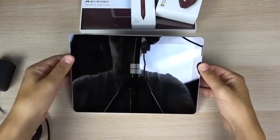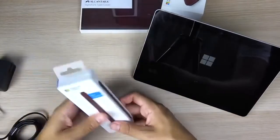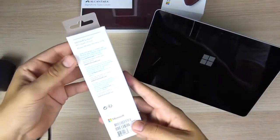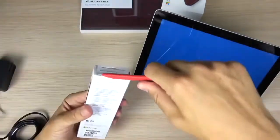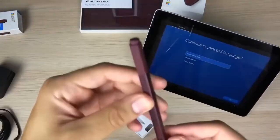Existing Surface Go type covers and accessories will still work just fine on the Surface Go 2, as the hardware has the same dimensions and port placements. That includes a single USB-C port, the Surface Connect port for charging and docking, and the microSDXC card reader.